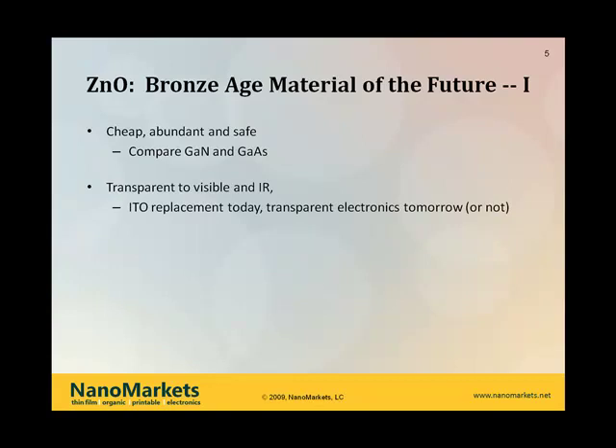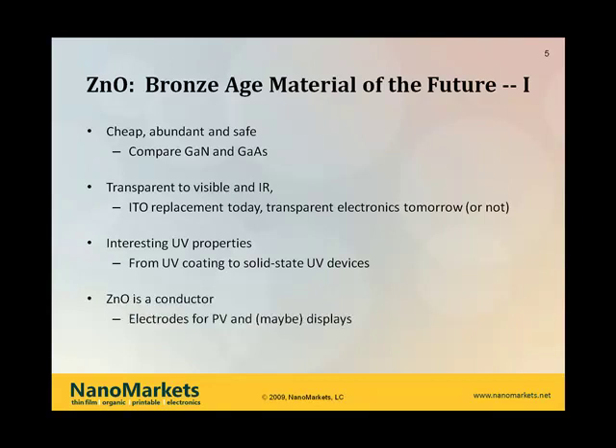ZNO has been used as an ITO replacement, though I think that has limited applications. There seem to be somewhat futuristic applications and a few near-term applications where transparent electronics may actually generate significant revenues. It also has interesting UV properties — hence the use of ZNO in sunscreen — so you find it in UV coatings, and increasingly you will see it in solid-state UV devices, where we think there's fairly considerable potential. ZNO is also a conductor, which takes us back to the electrodes — and prefacing something I'll say later, the big opportunity there really is in certain parts of the thin-film photovoltaics area.